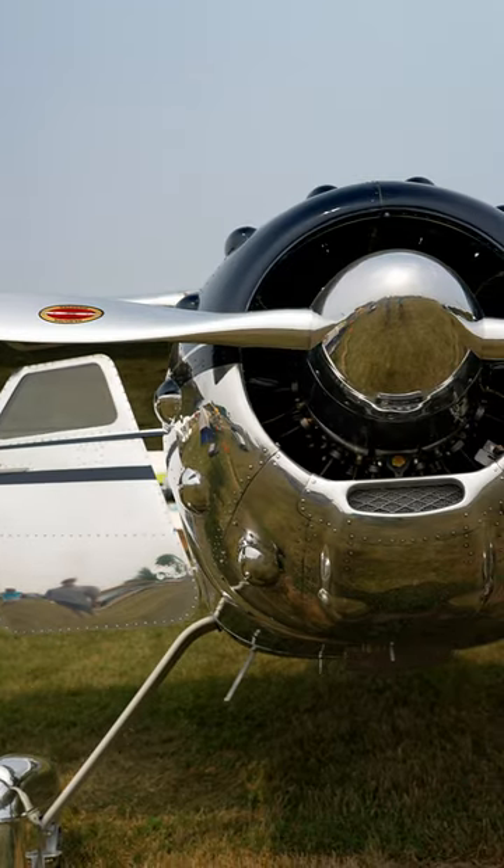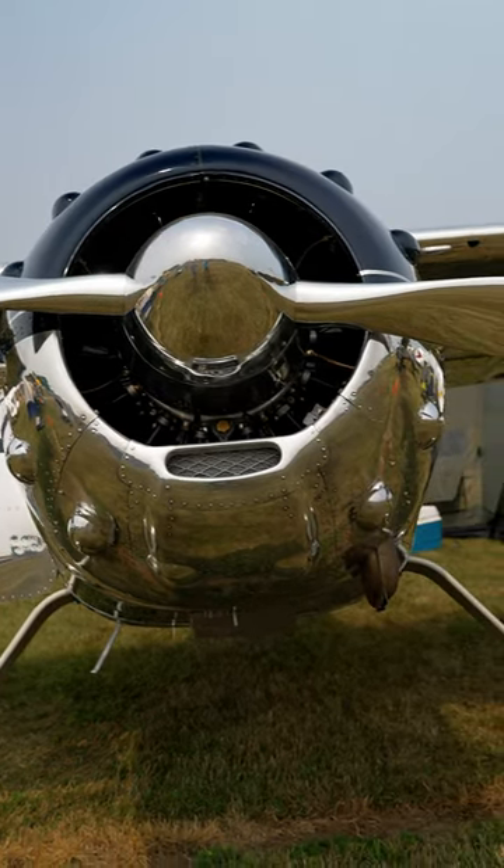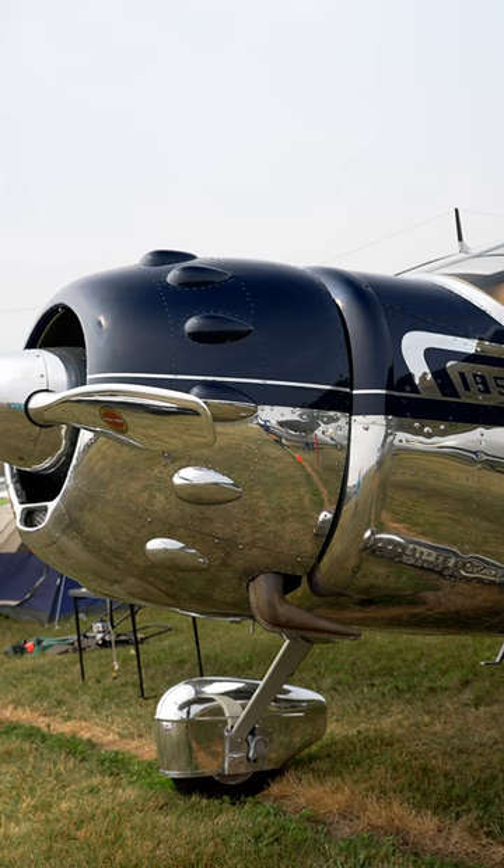My name is Dylan Barron from Northeast Missouri, and what you see behind me is a very original, just like it would have been in 1948, Cessna 195. What's iconic about the 195 is that bumped radial cowl nose.